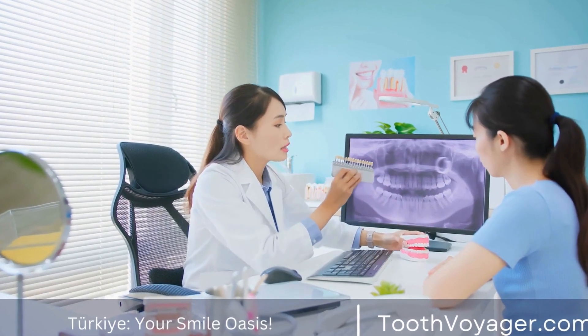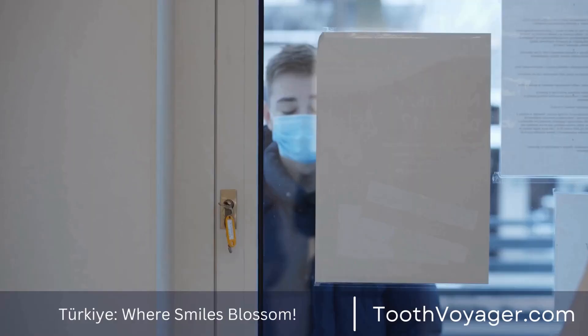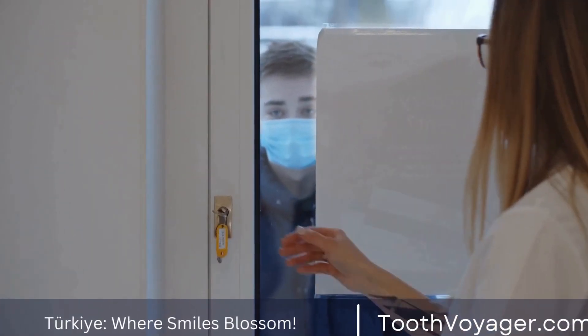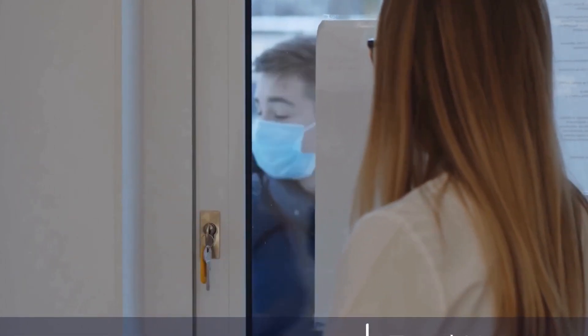A dental bridge is a common dental restoration that is used to replace one or more missing teeth. It consists of a false tooth, also known as a pontic, which is held in place by two dental crowns that are placed on the teeth adjacent to the gap.